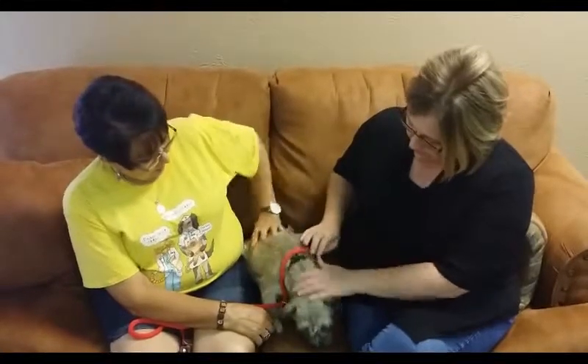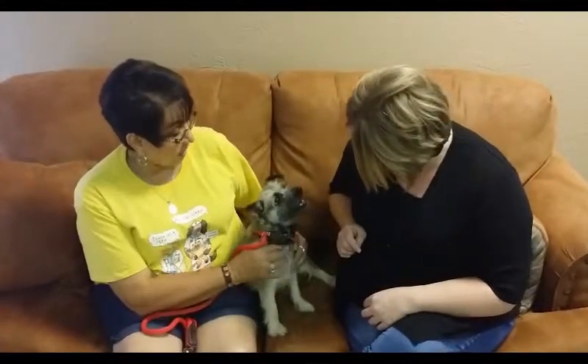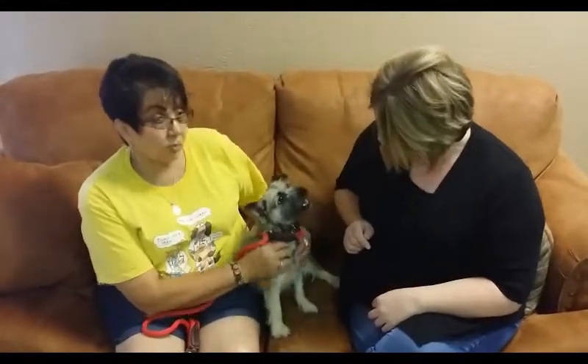Yeah, Chloe can go home today — she gets adopted because she's had everything done. She's been seen by the vet, she's been spayed, microchipped, and all her shots are current.